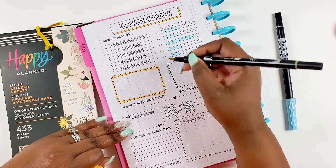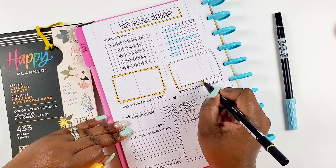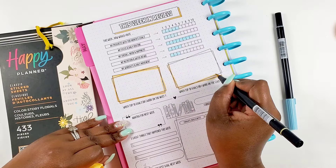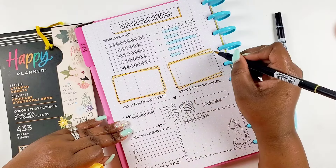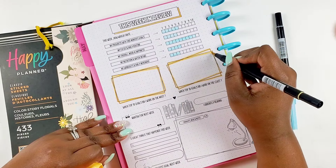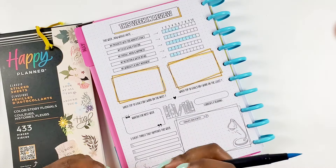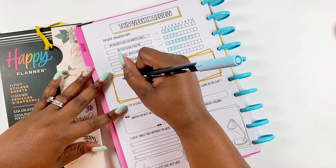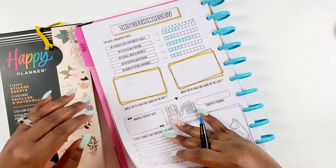It breaks down into more personalized categories too, so you can rate yourself on your daily routine, your overall mood and happiness, your nutrition and health, and also your workout. I really love that addition.